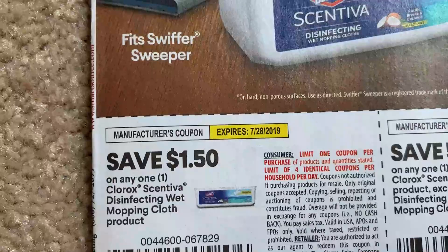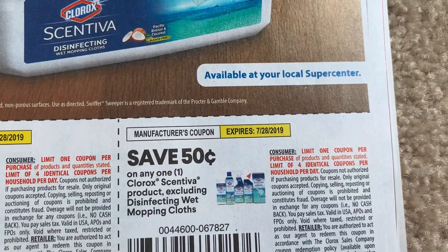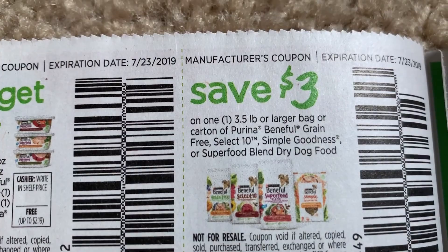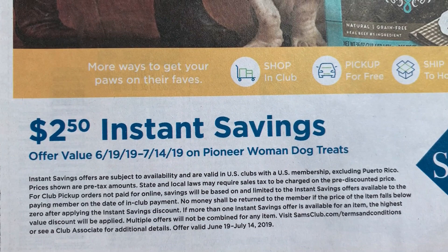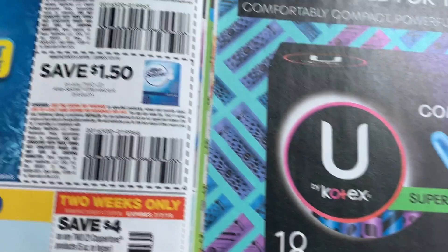This is $1.50 on the Scentiva disinfecting wet cloths. So this could be a pretty good product to go ahead and try. And then I just got $0.50 on a product. Lots of times Scentiva does become printable, so I'll keep you guys posted. Here are some Beneful — buy two, get one free. We have $3 on select Beneful dog food. This is just an instant savings on Pioneer dog treats. I'm going to have to read this, but we have manufacturer coupons too. I wonder what the instant savings actually does.